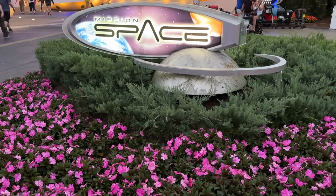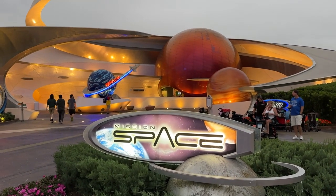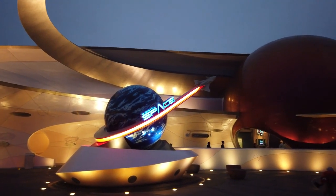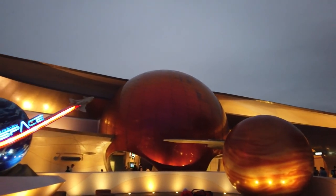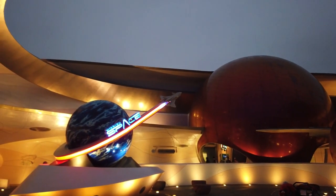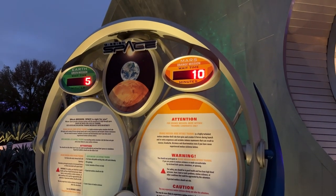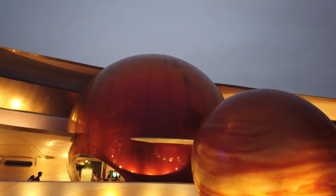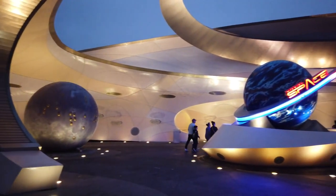When they were done, NASA astronauts said Mission Space was the closest they had experienced to going to space besides actually going to space. The technology was so effective that it has the honor of being the first and only attraction in Walt Disney World equipped with barf bags, because so many guests throw up. Disney did curb the barfing issue a bit — when it opened there was only one mission to Mars, but in 2017 they opened a second portion called Mission Green, the Earth mission, which does not spin as much. The orange mission is the original intense version, so if you're not sure whether it will make you sick, ride the green mission first.